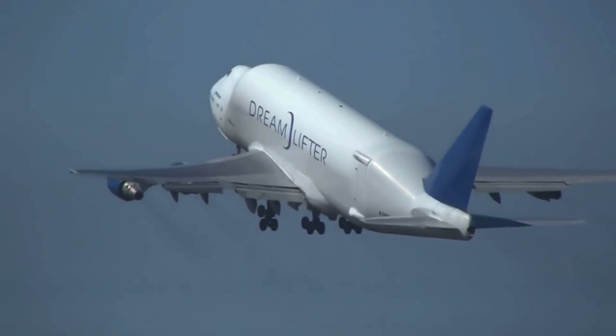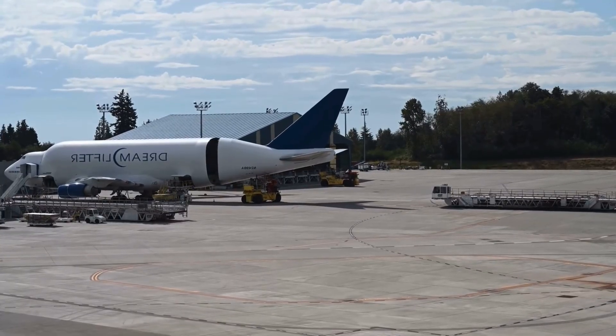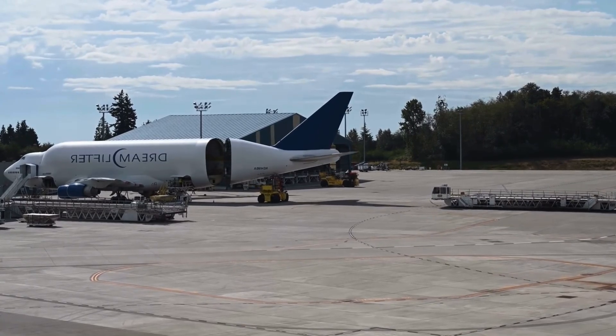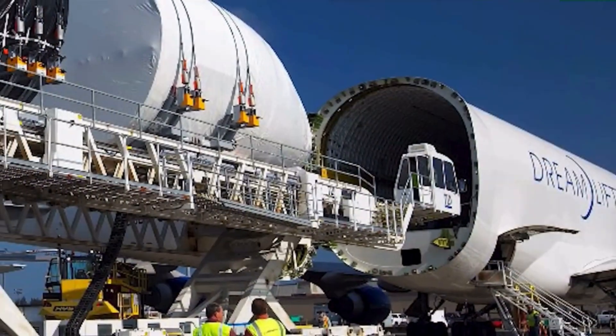The Dreamlifter started with a standard Boeing 747-400 airliner. Between 2006 and 2010, Boeing and Evergreen Aviation in Taiwan converted four 747-400s into oversized cargo haulers known as the Large Cargo Freighter, or Dreamlifter.